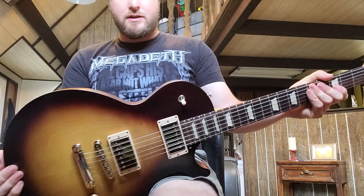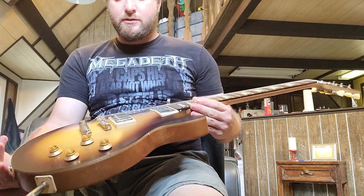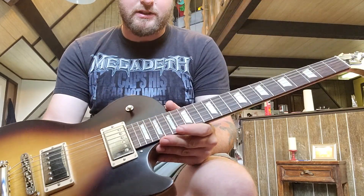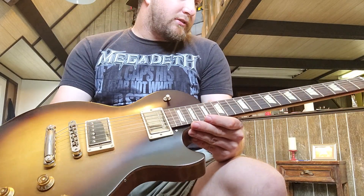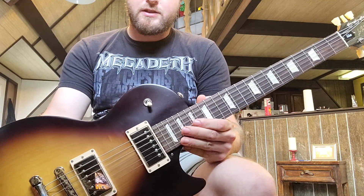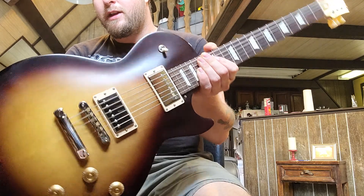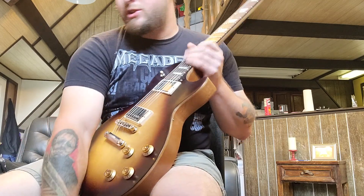I have no complaints about this guitar. It's currently tuned a half step down with 44 to 9.5s — I was trying that new Ernie Ball set. This feels great in that tuning on this guitar; I could really find no flaws in how it plays or sounds. If you want that Les Paul style look, sound, and feel for about twelve hundred bucks — I think they're thirteen now — I think they're a great option.